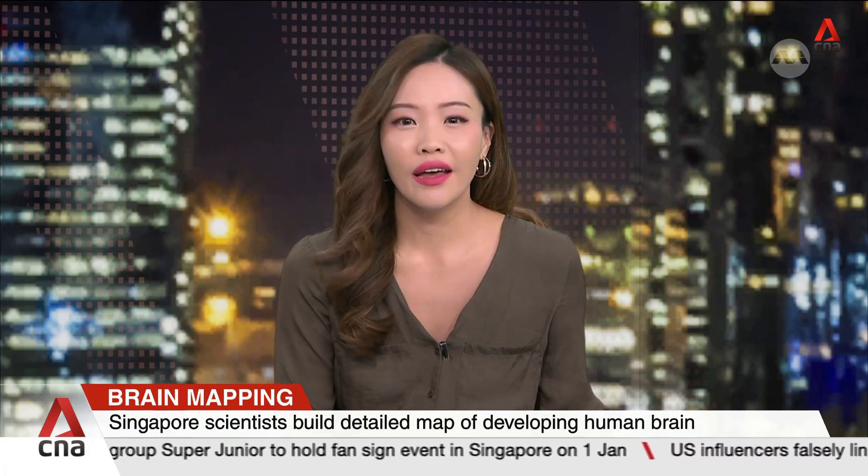Scientists in Singapore have created one of the most detailed maps of the developing human brain. The team at Duke-NUS Medical School says these maps show how neuron connections can grow, a finding that could pave the way in the treatment of Parkinson's disease and other brain disorders. We have two of the authors of the study here: Dr. Hilary Toh, an MD-PhD candidate, and Dr. John Ouyang, a principal research scientist. Welcome both to the studio.